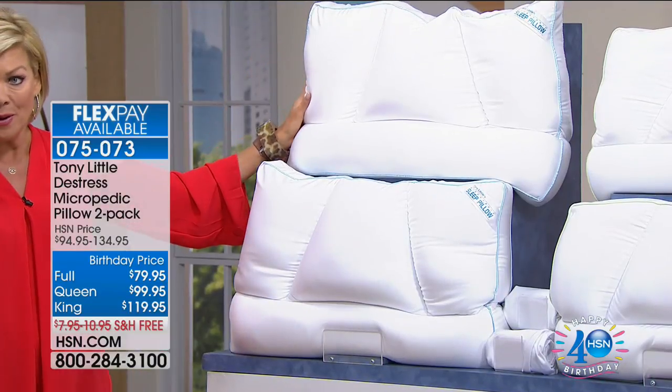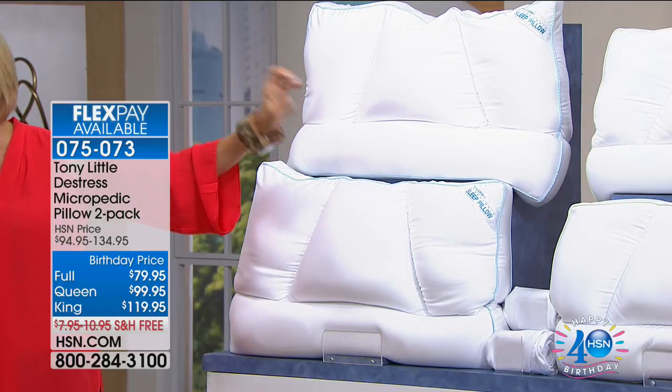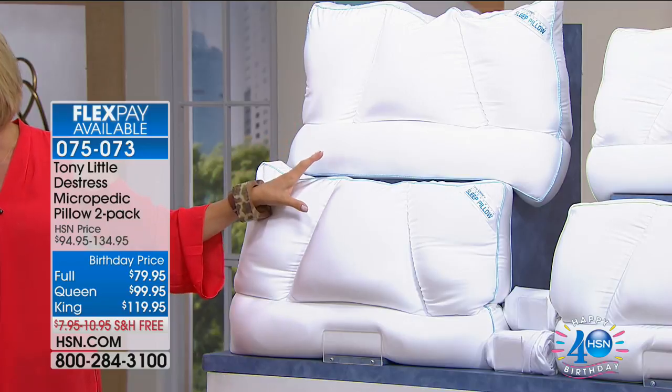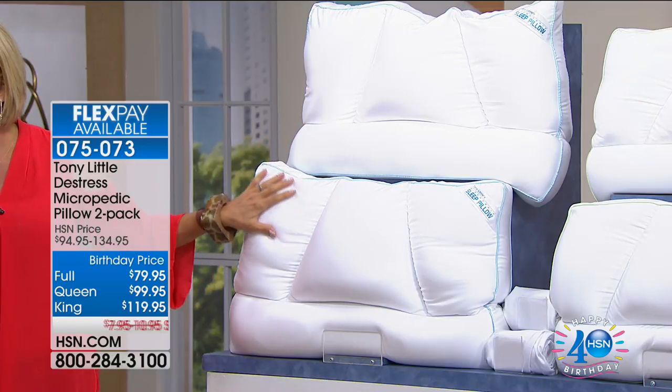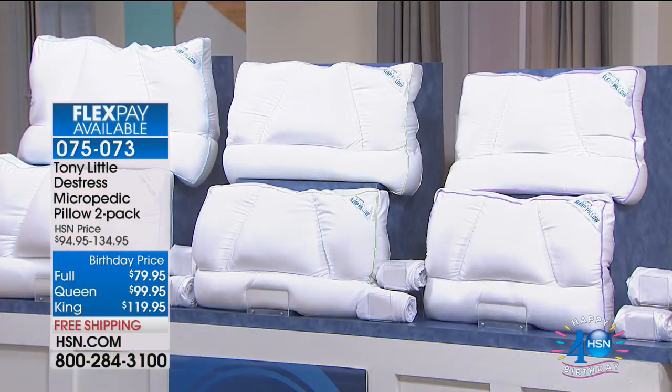We've got them in the jumbo, the king, the queen, and the full. You get two pillows and the matching pillowcases. This is definitely the time to stock up — it's the lowest price we've ever done on these. It's our birthday and we've got our final couple of days.